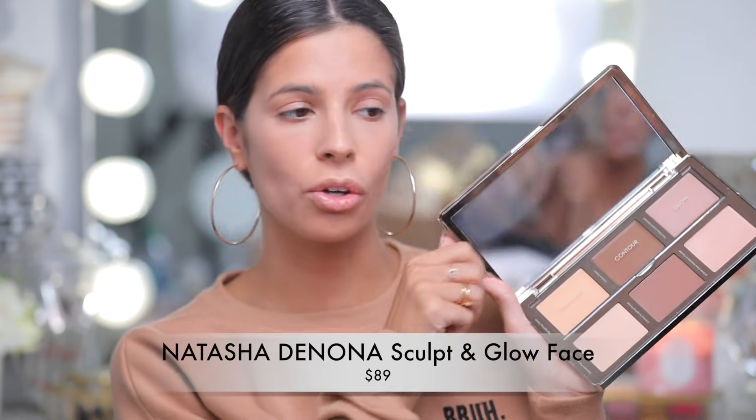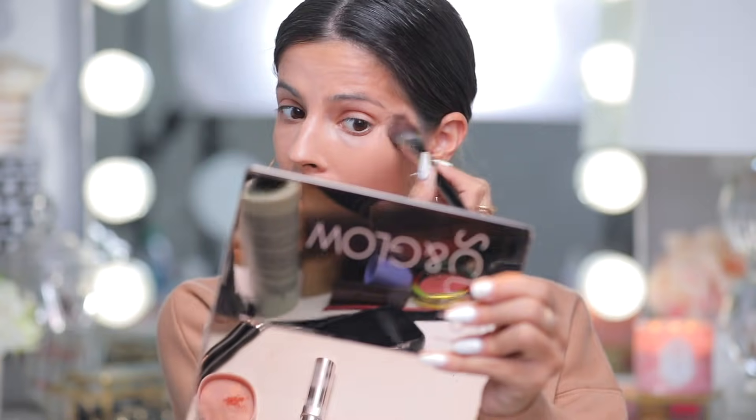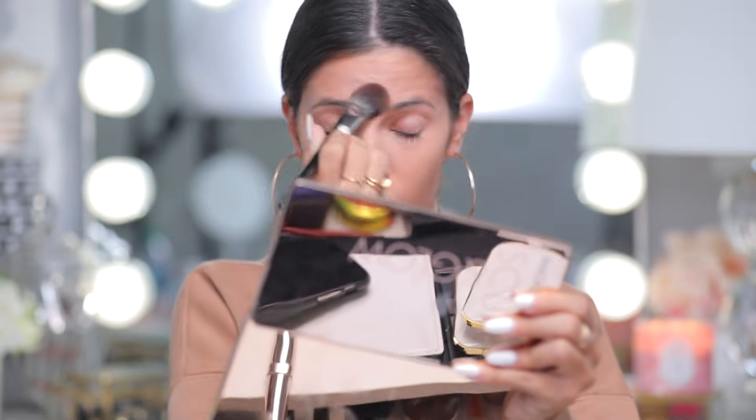For setting powder and contour, I picked up the Natasha Denona Sculpt and Glow palette. It says it's Japanese pressed powder, which sounds fancy. I'm using an E49 brush to set my under eye. I don't really love this as a setting powder though — it's a little too dark and making my face turn kind of orangey-dark, which is weird. I probably wouldn't normally use this as a setting powder. Let's see how the contour pans out.